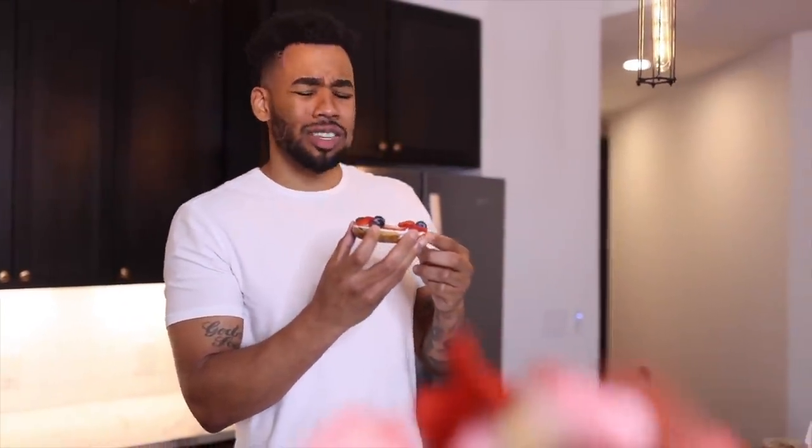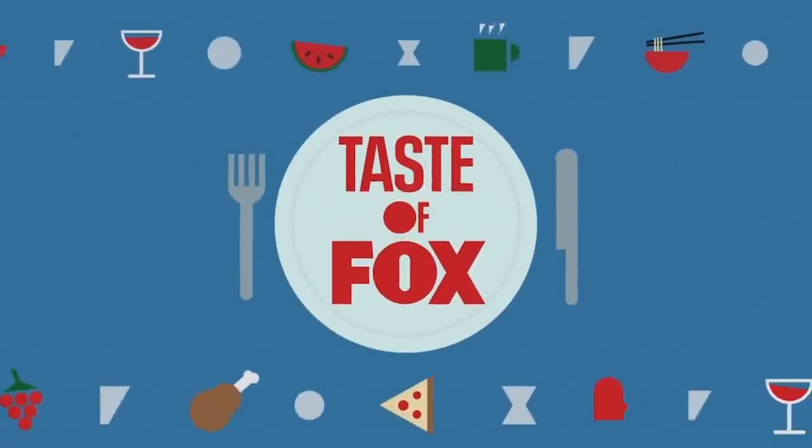National Bagel Day, baby! If it tastes good, you know you look good. National Bagel Day, baby. National Bagel Day.